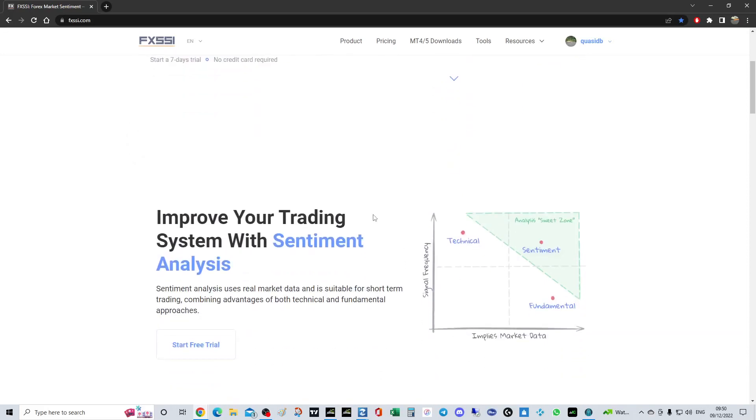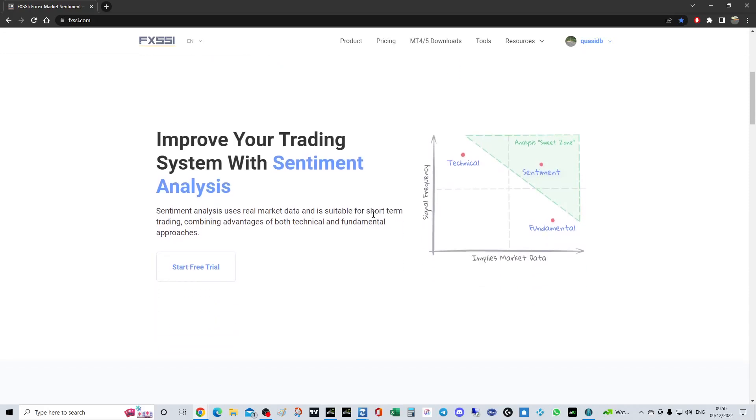Liquidity hunting and dumb money — the dumb money are a huge source of contrarian data. They are consistently losing money, historically and going forward, so they are a contrarian data source past, present, and future. This is why it's really important to be checking your sentiment.